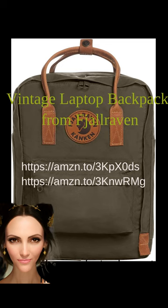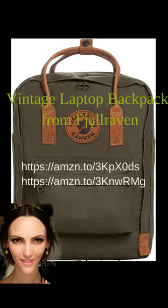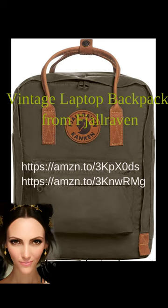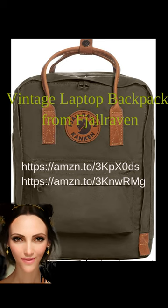The vintage laptop backpack from Fjallraven is taking a huge liking this year. With its 90s style and modern functionality, it's no wonder this backpack has become a favorite among fashion-forward individuals. The vintage design features durable materials and leather accents, giving it a timeless appeal. It offers plenty of storage space, including a padded compartment for laptops up to 15 inches. Comfortable shoulder straps and an ergonomic back panel provide all-day comfort, while a water-resistant finish keeps your belongings dry in any weather.